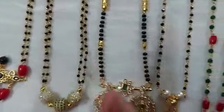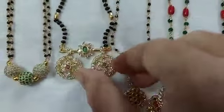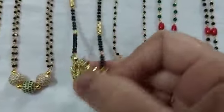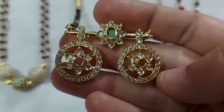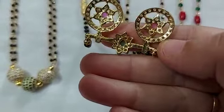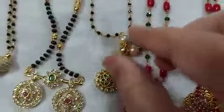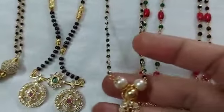This is also very good quality. The stone clarity is very clear and nice. This is also gold plated and that is also very good quality.